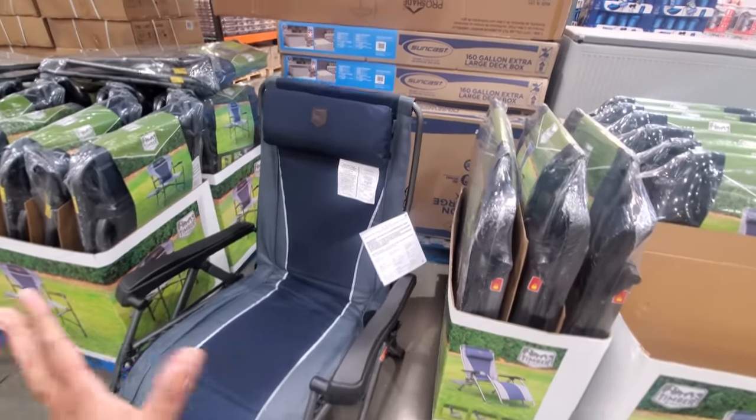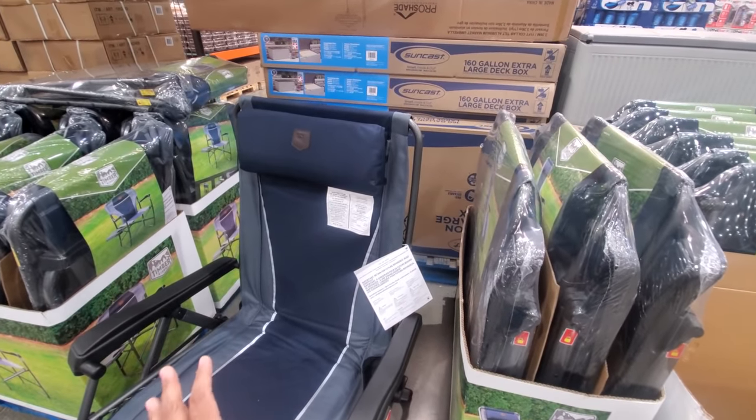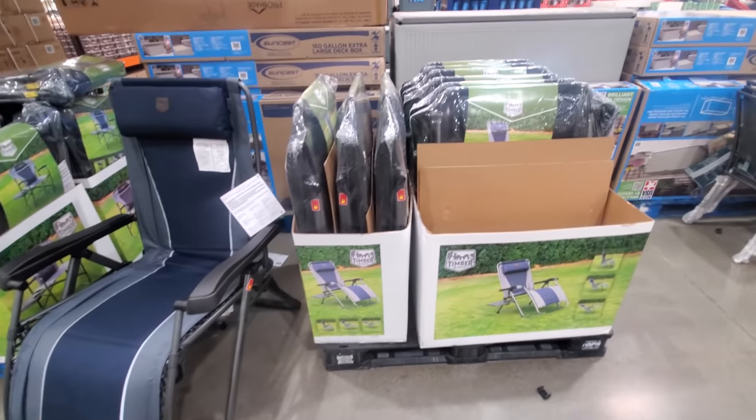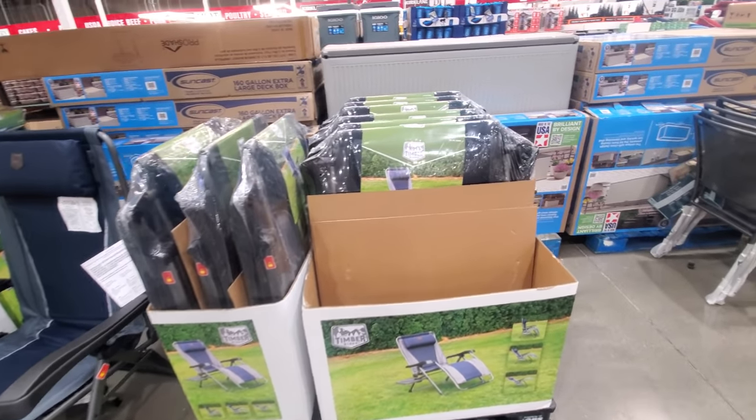Now this one is more for poolside — zero gravity lounger for $90. At the beach or something, you're going to lay down and get a little suntan going on.